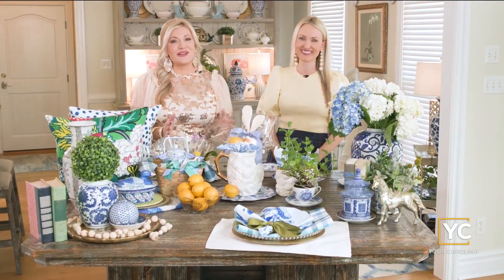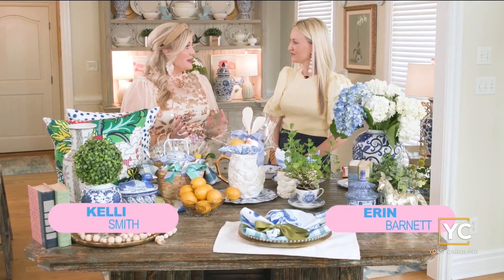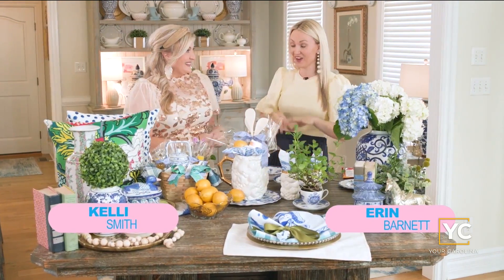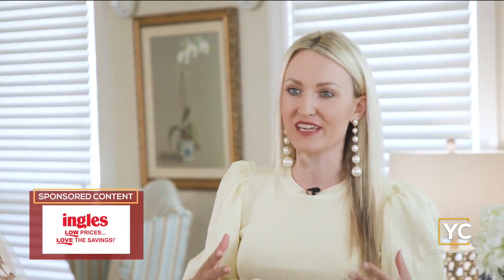Today we're talking grand millennial style, where all things old are new again, and we are obsessed with this trend. This entire table is filled with beautiful grand millennial style. Think vintage — those items your grandmother had around her home: the florals, the blues and whites. The granny chic, as so many are calling it. The blues and whites with the chinoiserie along with the rose medallion, mixing all the Asian-inspired patterns — that's grand millennial style.